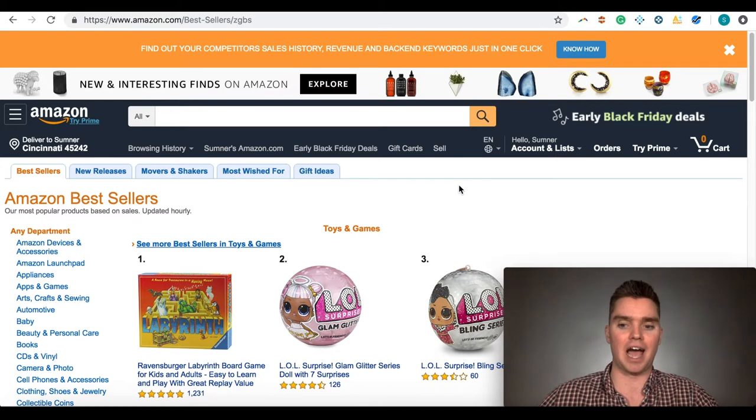If you already have Jungle Scout — which is Viral Launch's biggest competitor and a very similar service — and you have an annual subscription, that's fine. You can still do the same research using the Jungle Scout Chrome extension. I personally use and recommend Viral Launch because fewer people use it, particularly for the web app, so you can see products other sellers aren't looking at, and I find the numbers are more accurate. But it's not a huge deal if you've already signed up for Jungle Scout.